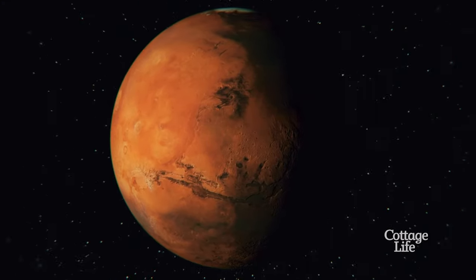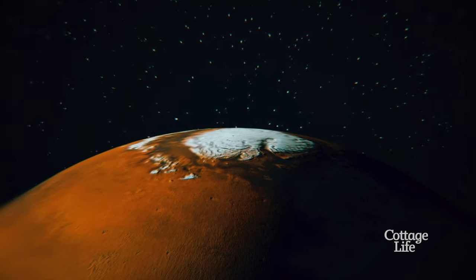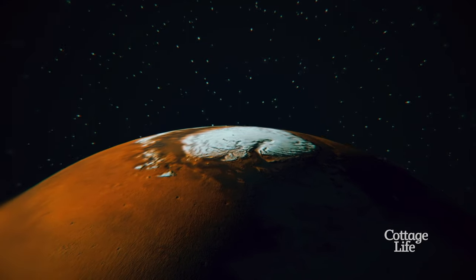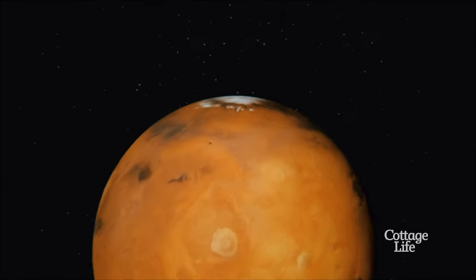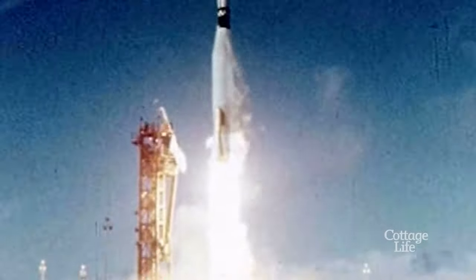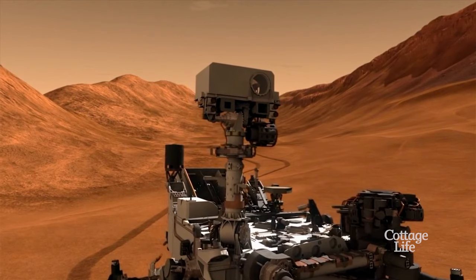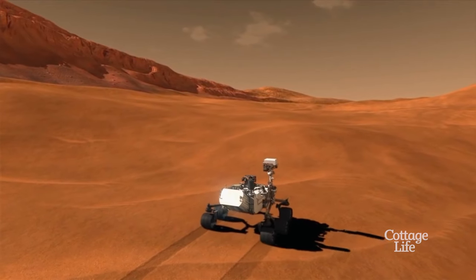The red planet Mars is Earth's most tempting neighboring planet. Mars really does feel like the next frontier in space exploration. Since the 1960s, we've sent probes and orbiters to explore the planet from above, searching for clues about its history and what it can reveal about planet Earth. Today, there are even rovers on the surface, and space scientists are looking forward to the day humans can fly a mission to Mars.